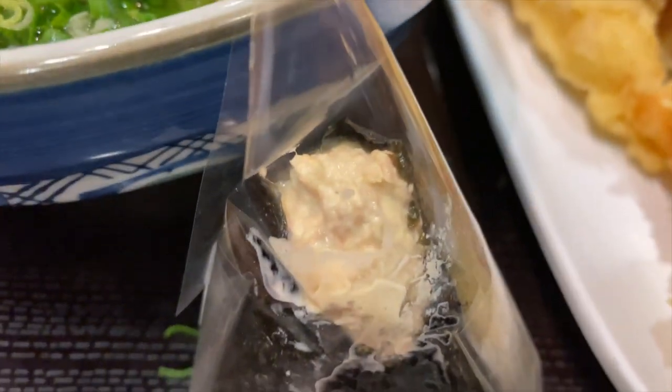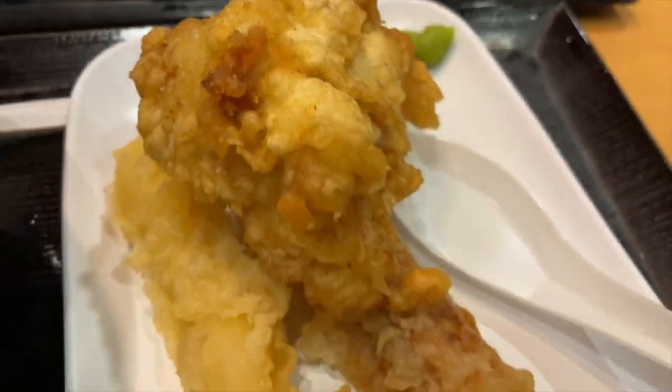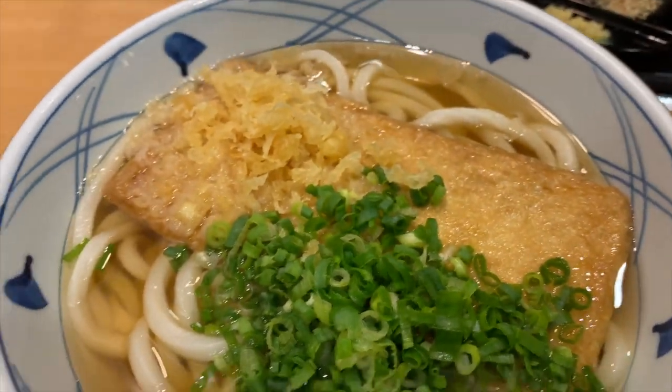Udon holds a special place in Japanese cuisine, offering a comforting and satisfying dining experience. Whether you prefer it in a hot broth or chilled with a dipping sauce, exploring the world of udon in Japan is a delightful culinary adventure.